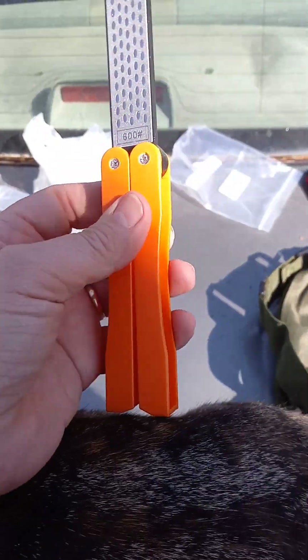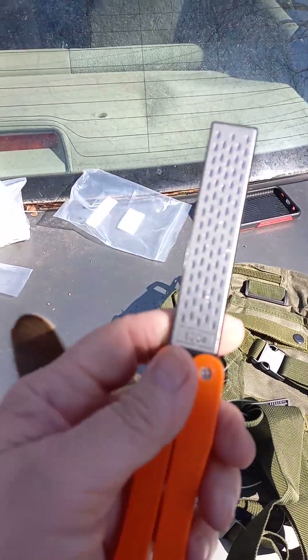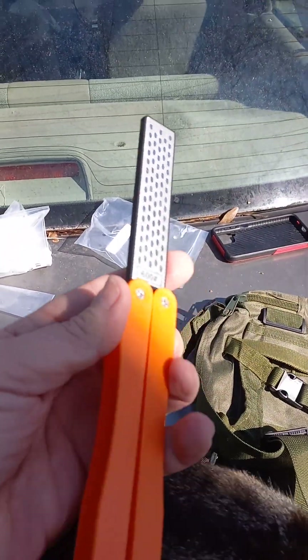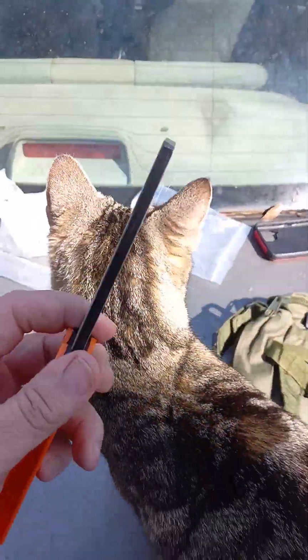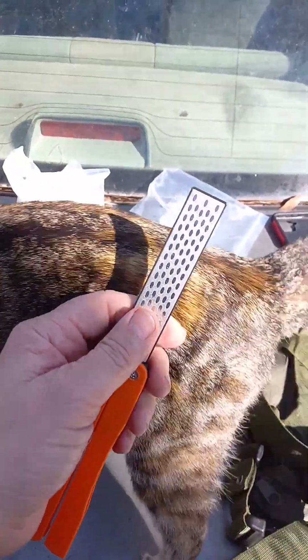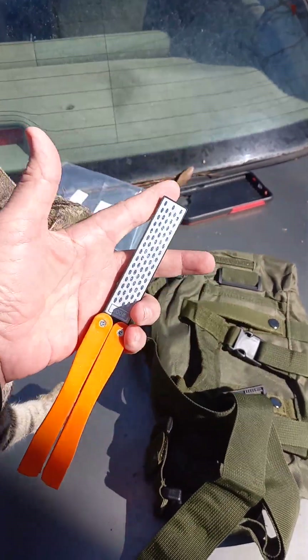Got a nice little diamond sharpener — 600 grit and 400 grit. It seems to be okay for the price; it's $4.98. You can see by my hands the size — I got big hands.